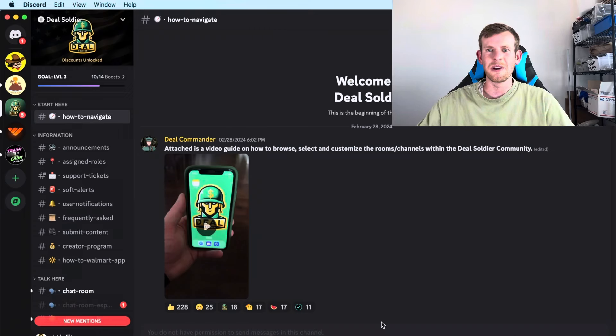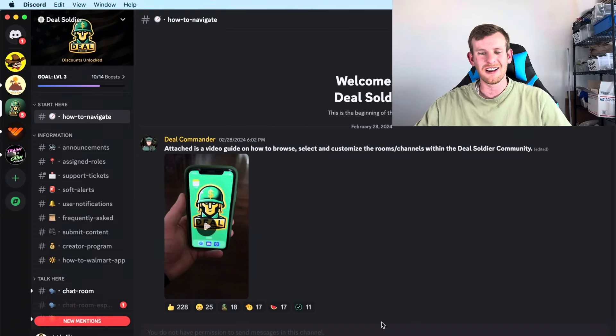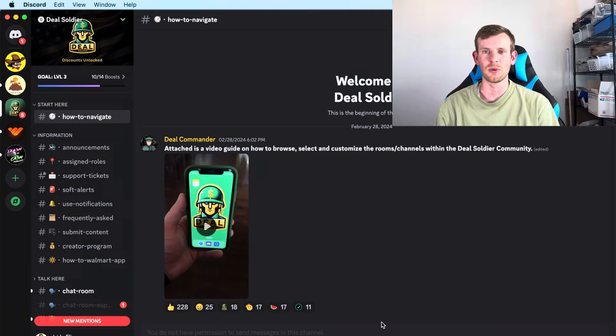I'm going to show you guys how to make an extra few hundred and even a few thousand dollars per month using a software called Deal Soldier. We're here on Deal Soldier on my laptop and there's also a mobile version. I utilize both but you don't need both — one or the other will work just fine.